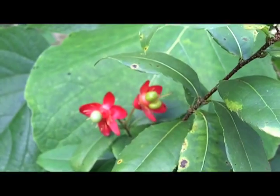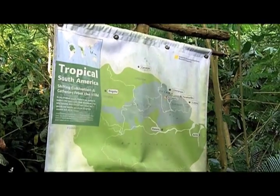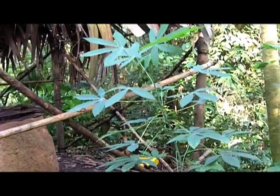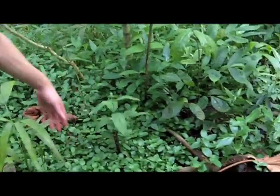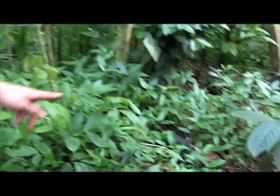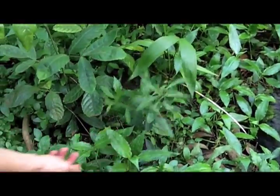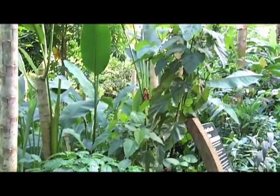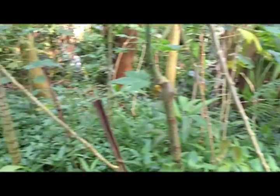No Éden, o ambiente tropical é dividido por regiões do planeta. Na sessão da Amazônia, Juliano mostra as espécies: mandioca, mamão, açaí, goiaba, arueira. Esse aqui é o mate, para fazer mate, chimarrão. Aí tem um café, tem um urucum, guanandi. Aqui eu tento misturar, fazer agrofloresta.